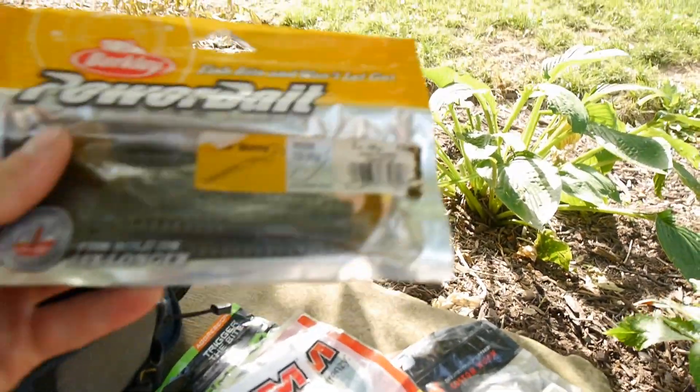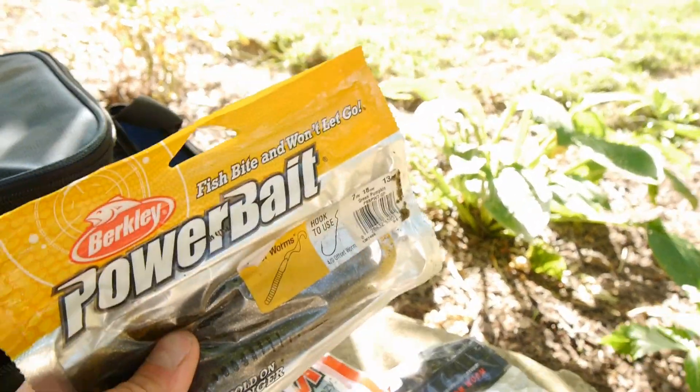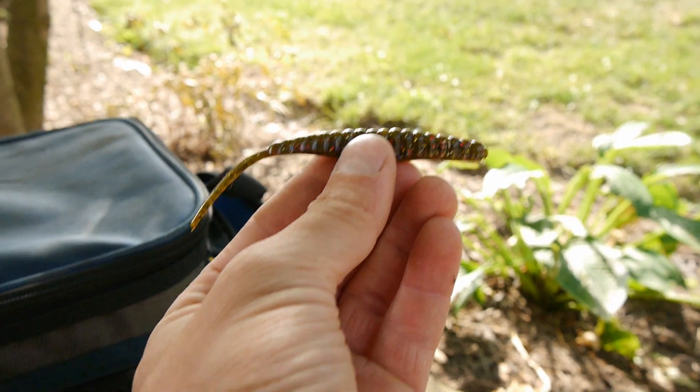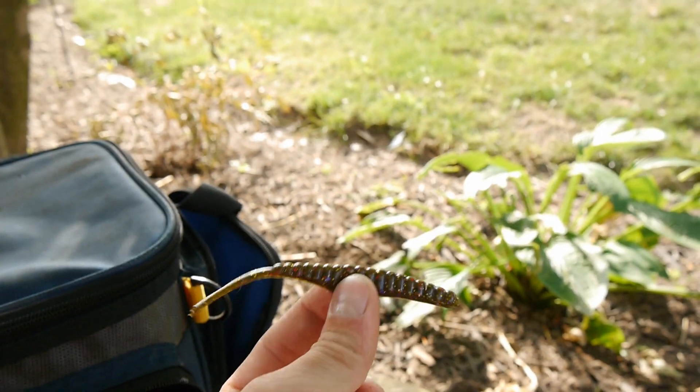And of course I've got the Power Bait Ribbon Tail Worm. Do not go anywhere without these in my tackle bag. And got some Gambler Shaky Shad — really great little baits. These have been dynamite on a drop shot. They're really awesome little finesse baits.